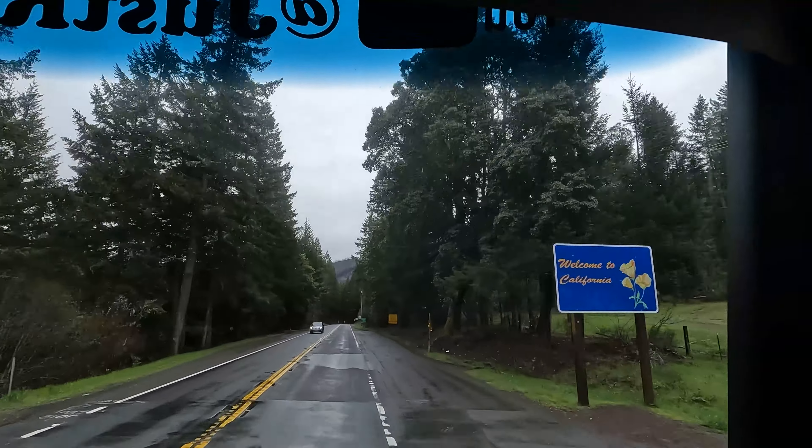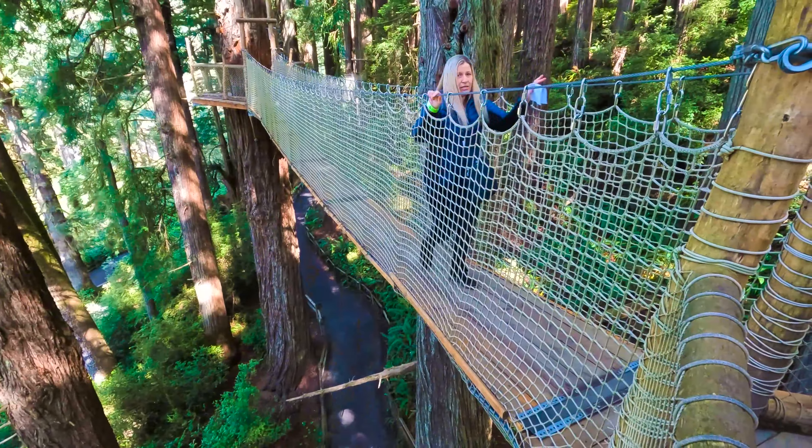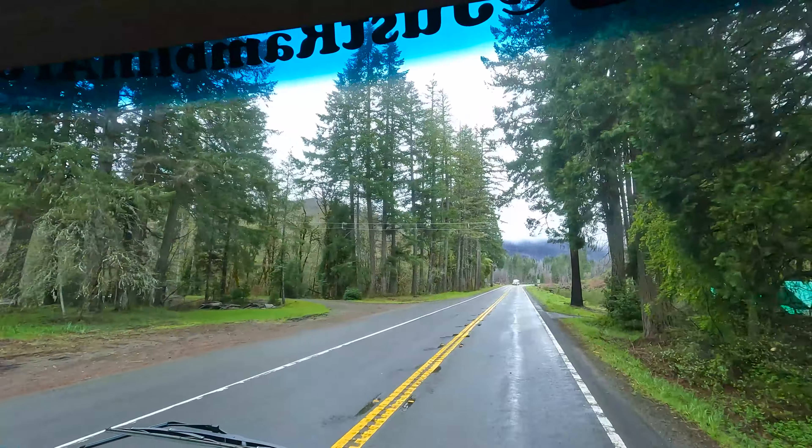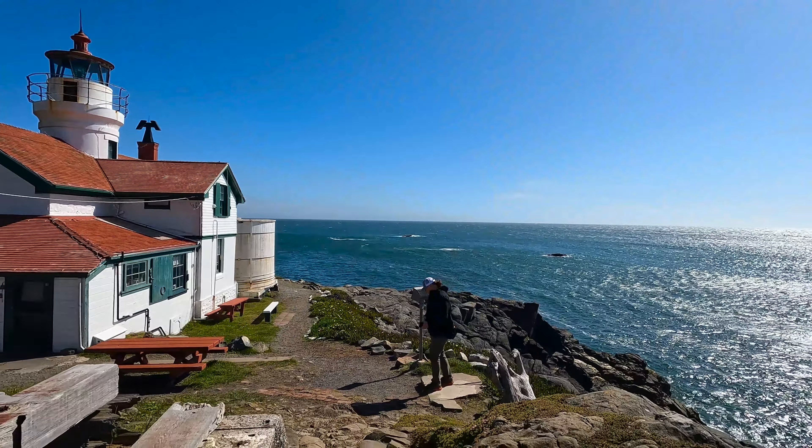Welcome back Ramblers. As you can tell from the last video, we are in beautiful Northern California. We showed you the Trees of Mystery, and now it's time to show you where we're staying, how we got there, and what else we have going on.